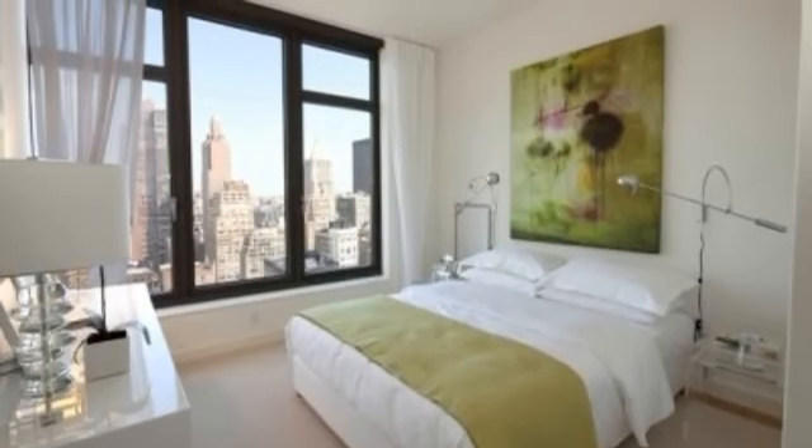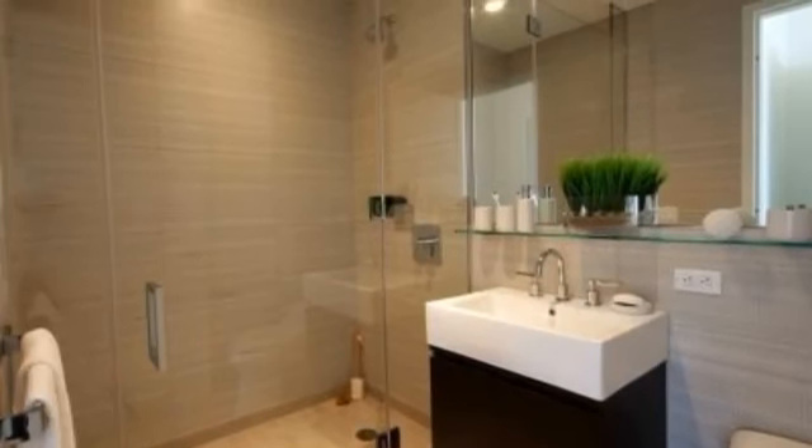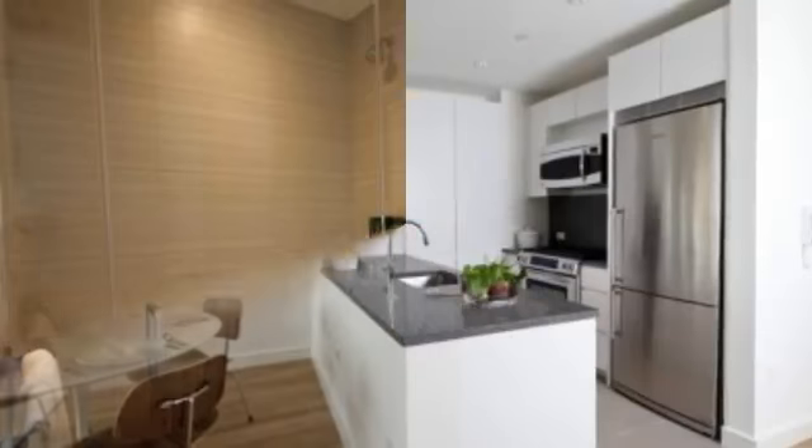The kitchen features all Caledonia granite countertops and top-notch stainless steel appliances. The bathroom features Kohler fixtures and porcelain floors.